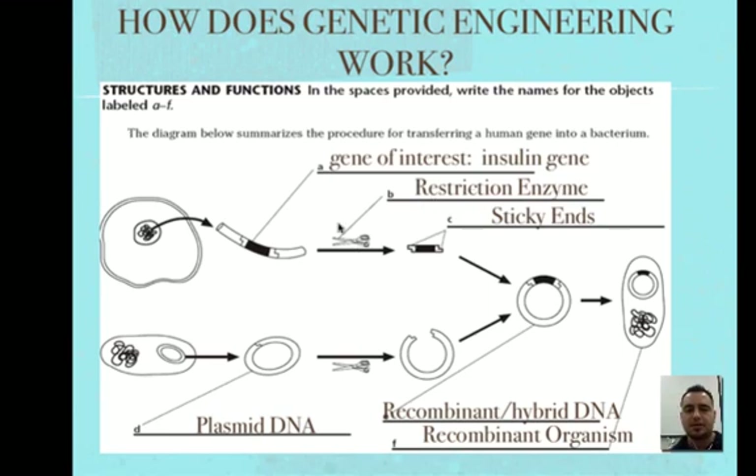Restriction enzymes are restricted to a special location on the DNA — they only cut at a specific DNA sequence, as you'll see in the next video. Once we cut that out with our restriction enzyme, which acts as our molecular scissor, we're left with sticky ends, and there are some fragments left over.